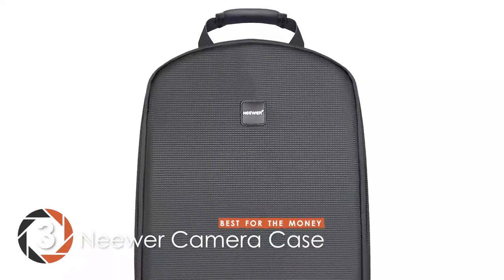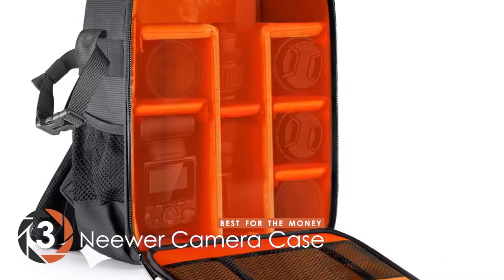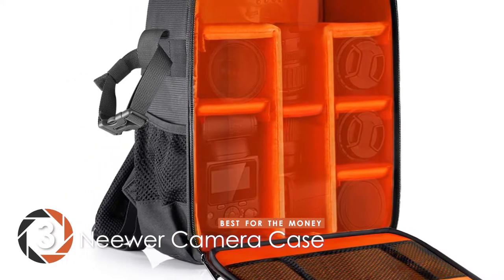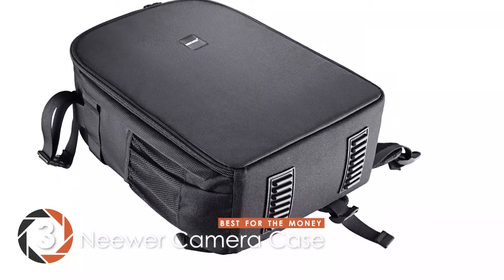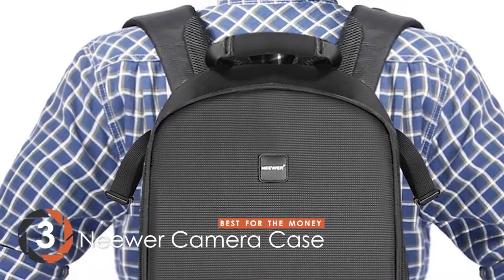Next, we have the best for the money: the Newer Camera Case. Most buyers have been thoroughly satisfied with the performance of this camera backpack. They managed to fit their essentials in easily. Another thing that is highly lauded is how convenient it is to change lenses while shooting. Overall, it's received very high ratings.